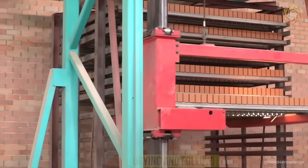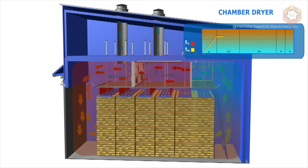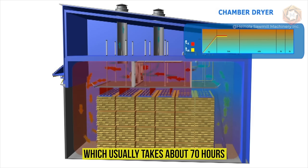The fifth process in brick production is drying and following the cycle. Optimum air circulation is ensured for drying, which usually takes about 70 hours.